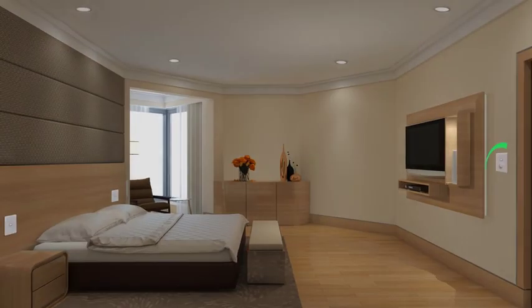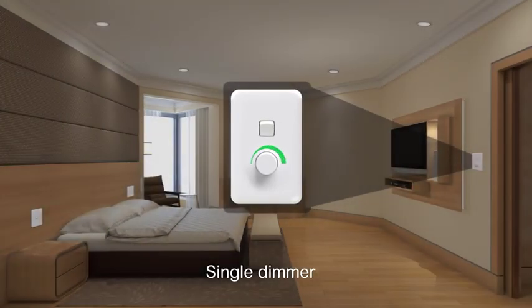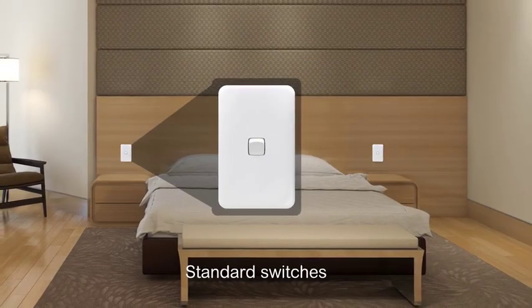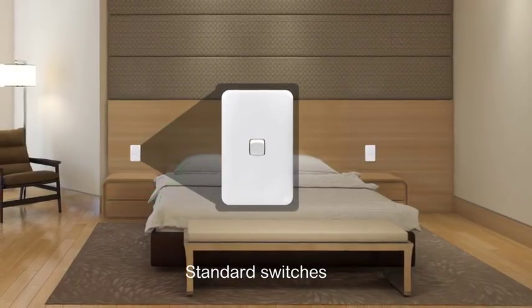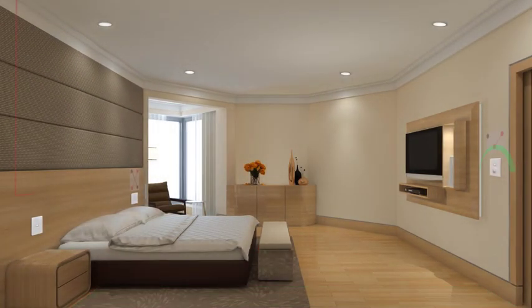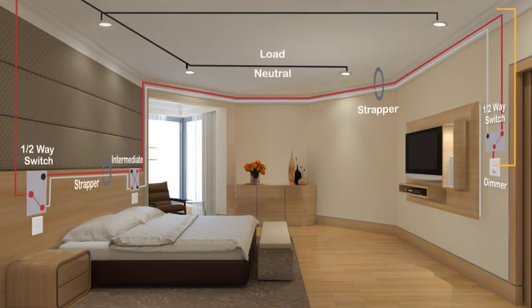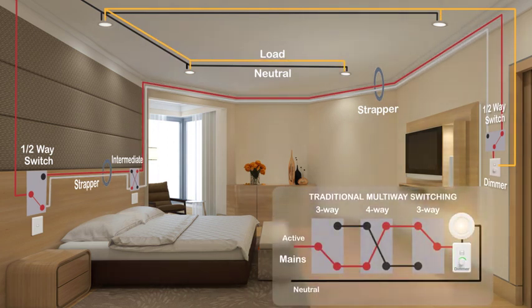Until now, when dimming was used in the bedroom, it was usually limited to a dimmer at the entrance and standard bedside switches. Because the switches only turn the lights on or off, the homeowner needs to get out of bed to adjust the illumination. The wiring for this three-way switching application uses strappers. ControlLink offers simple multi-way dimming or switching over the same wiring.